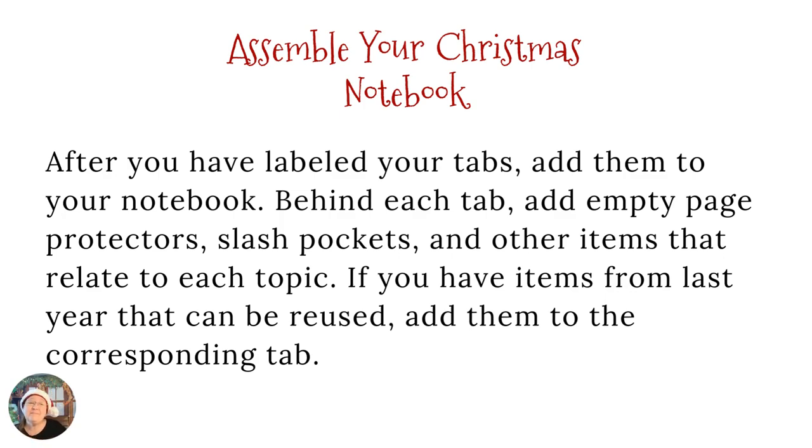Now we're going to talk about assembling your notebook. Once you have your labels and have labeled all of your tabs, add them to your notebook. Then behind each one, put a couple of page protectors, your slash pockets, and any other supplies that go with that section. In the budgeting or expenses section, you want something to hold receipts — your envelope or your little folder. And anything from last year that you want to reuse this year, make sure you transfer it over into your notebook.